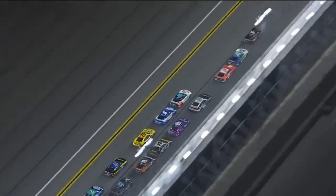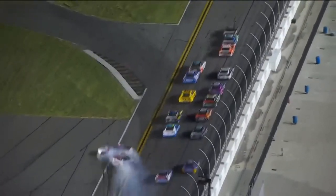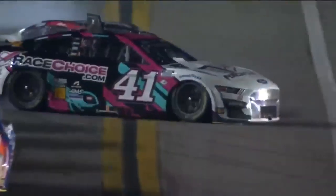It just lifts right up off the ground. Violent, violent wreck. It's a push from the 43 car, and it's airborne. I thought that maybe it hit the road course or some curbing or something that lifted that car, but it was just traveling so fast.